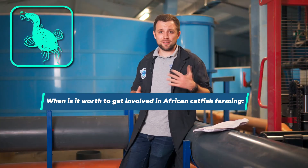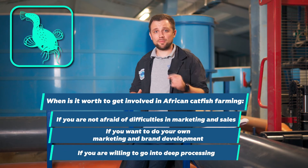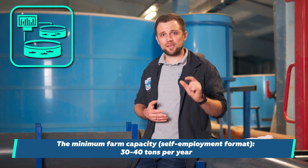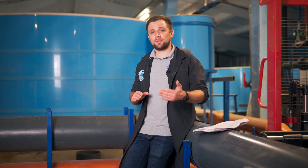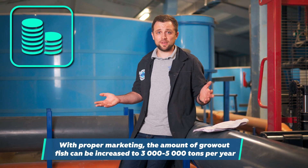In which cases would I recommend farming African catfish if you are an investor? It's very simple: if you are not scared of difficulties with sales, are willing to do your own marketing and develop your own brand, and are willing to go into deep processing. If you are ready to take care of all these aspects, I would recommend growing African catfish, as it's a very interesting fish in terms of farm economics. For self-employment, the minimum is 30-40 tons — anything less is non-profitable because the margin per kilogram is relatively low. For an industrial business format, the minimum is 60-80 tons. The maximum is unlimited. Without full market takeover plans, 500-1,000 tons is a good average optimum. With serious marketing investment, you can grow 3,000-5,000 tons per year, process it into semi-finished products, and supply supermarket chains.